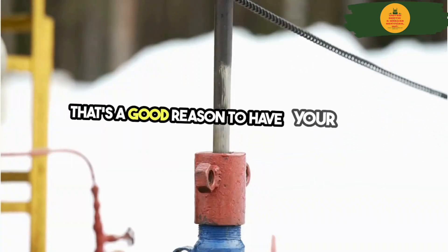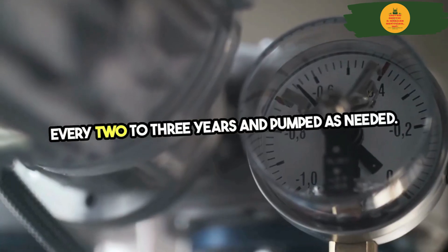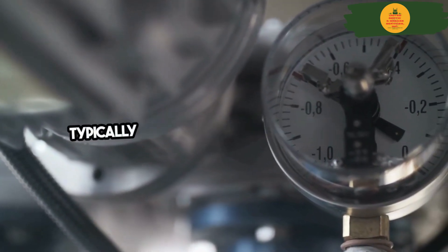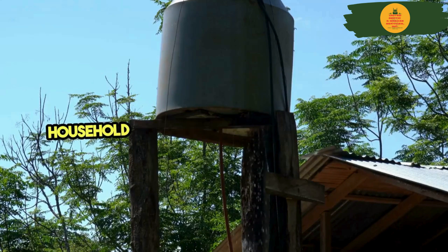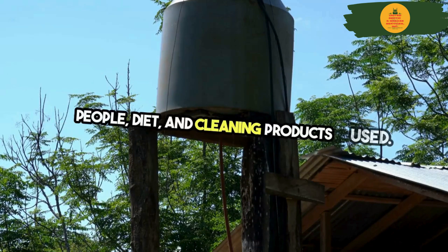That's a good reason to have your system inspected every 2 to 3 years and pumped as needed. Inspectors use a tool called a sludge judge to measure the solids in the tank and determine if it needs to be pumped — typically when solids reach about 25% of the tank's capacity, though this varies by household depending on factors like number of people, diet, and cleaning products used.